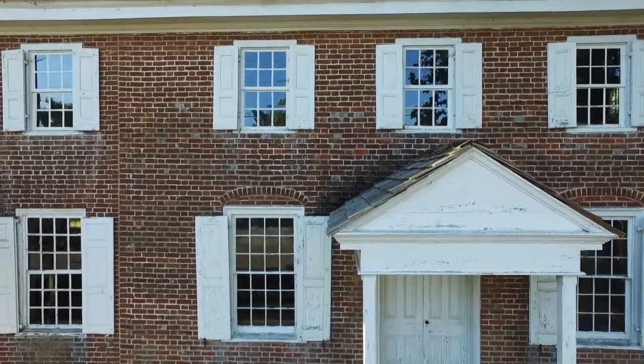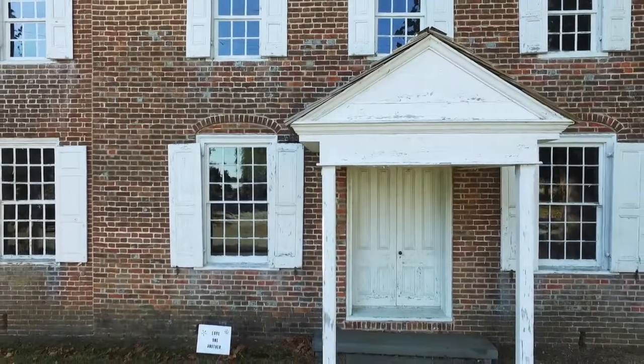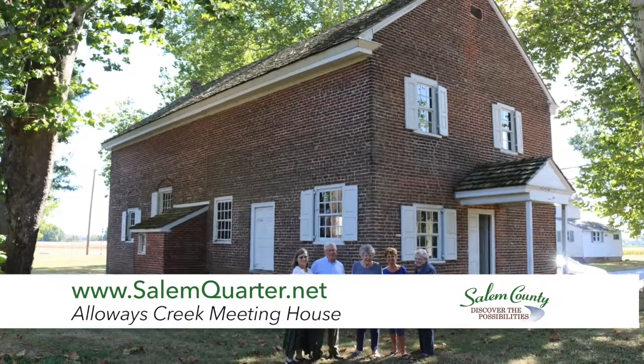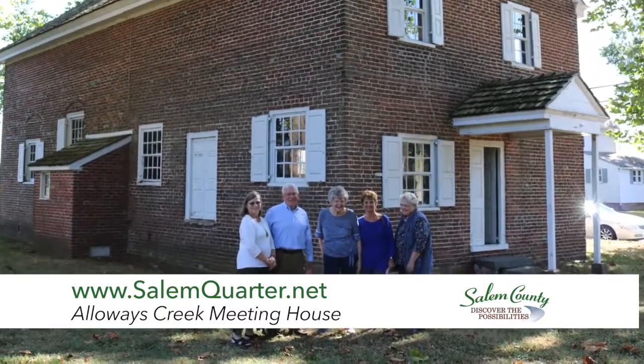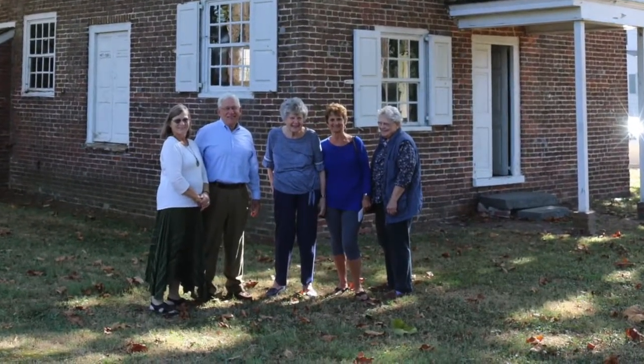Today, this Quaker meeting house is used occasionally. We use it in the summertime for a meeting for worship and a picnic in August — we have a good time doing that. This meeting house is old and needs some tender loving care. We've just completed a preservation plan by a preservation architect that gives us a good idea of what's working and what's not working, and we've got a plan to move forward. If people want more information about the Alloway's Creek meeting house, there's a website called Salemquarter.net with links to the Alloway's Creek meeting house, photographs, and stories about what it's all about.